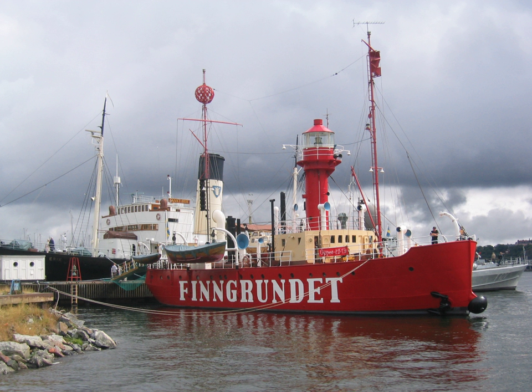The lightship Fingrundet is a light vessel built in 1903 and now a museum ship moored in Stockholm, Sweden.